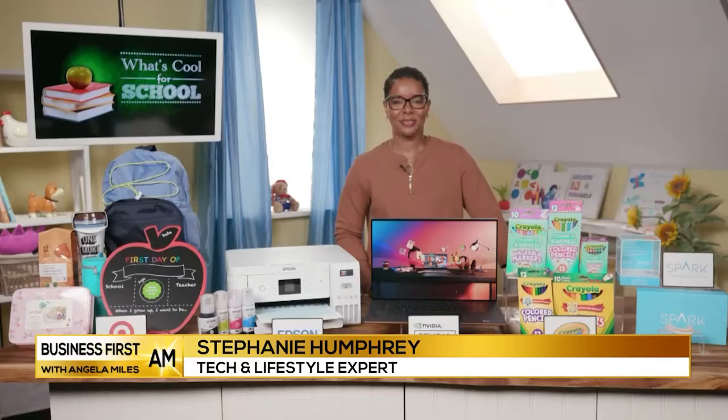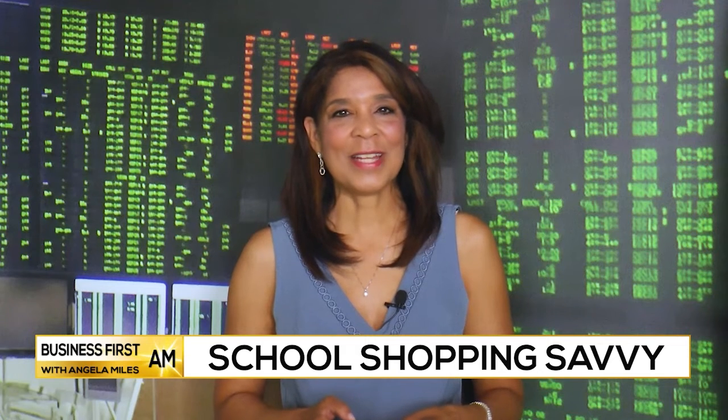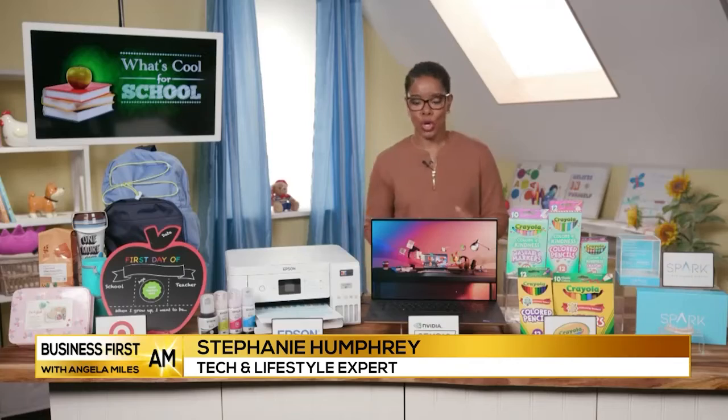We are doing some back to school shopping with tech expert Stephanie Humphrey here to share what's cool for school to make life easier for parents and students this year. Hi Stephanie, great to have you here. You are picking a number of your best buys, starting with a laptop.